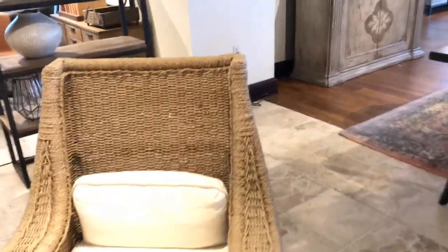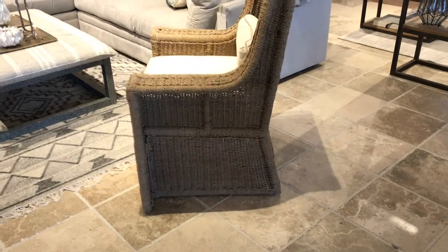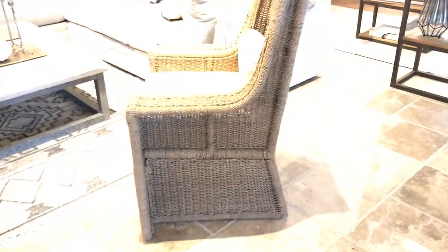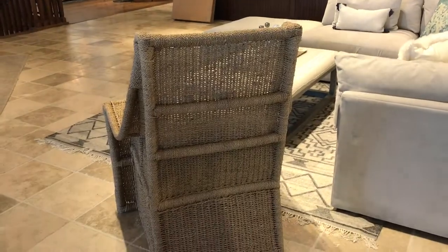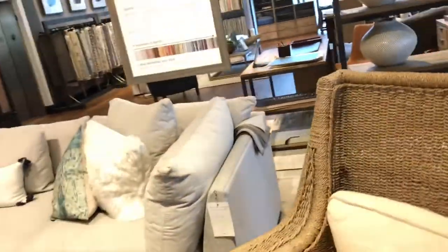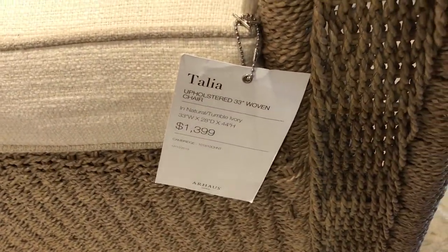Here we go with a pendant lighting — a draping bead lighting. Gorgeous. Look at this wicker chair, and we're just going to check out the details in the back of it so you can see how it has a nice angle to it. This chair looks very comfy, which is like my number one priority when it comes to furniture — I love the comfortability of it. Just want you guys to see the price. Talia is very cute.